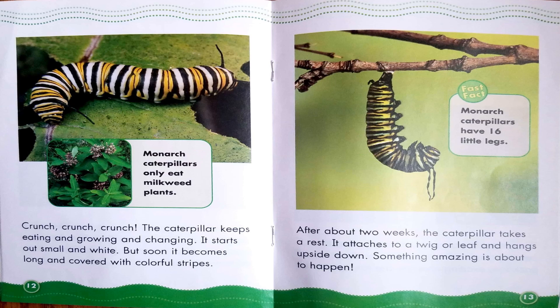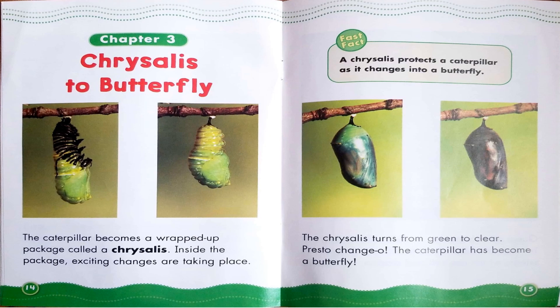Here's another fast fact: monarch caterpillars have 16 little legs. Chapter 3: Chrysalis to Butterfly. The caterpillar becomes a wrapped-up package called a chrysalis. Inside the package, exciting changes are taking place. The chrysalis turns from green to clear. Presto chango! The caterpillar has become a butterfly. A chrysalis protects a caterpillar as it changes into a butterfly.